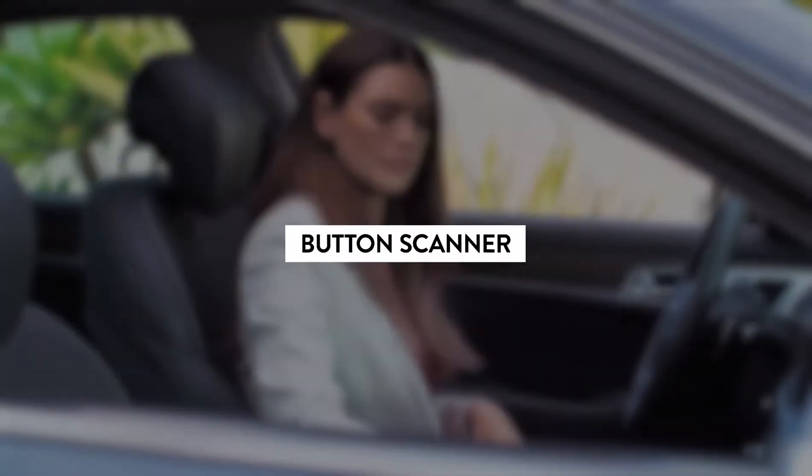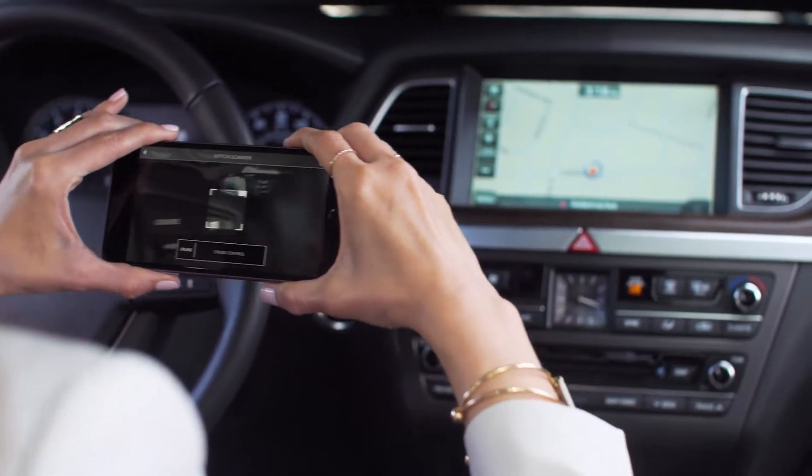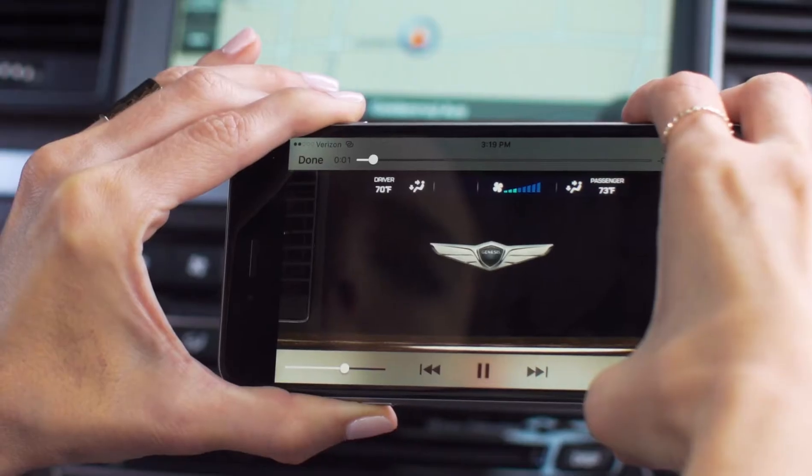The button scanner is similar to the augmented reality engine tool, but it works on your Genesis interior. It helps identify all the different buttons and switches on the instrument panel. Tapping any icon will play an instructional video.